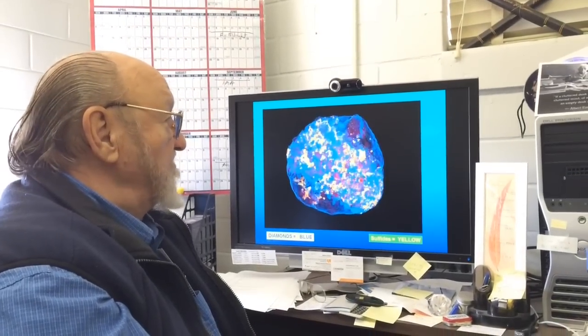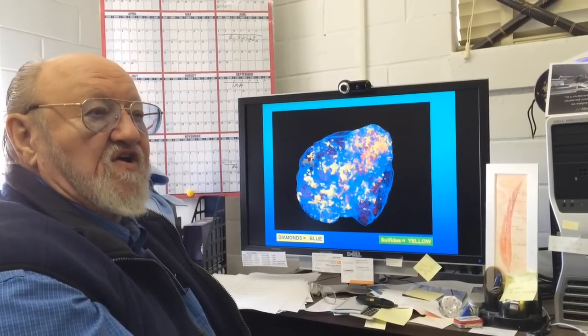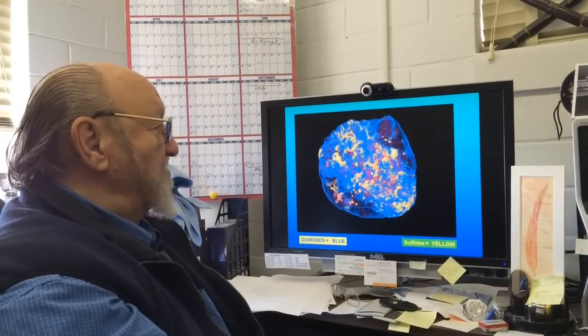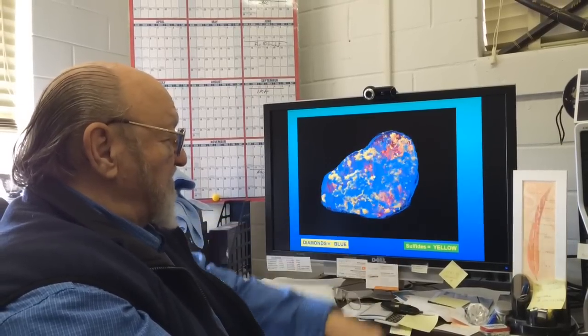And it reveals to us some of the origins of diamonds that we've been trying to figure out. Here we're looking at a three-dimensional recreation of this rock. We do what we call CAT scans — a kind of computer-assisted tomography that you do on your brain in the hospital. We take all these different slices and put them together and make a three-dimensional model, which shows only diamond in blue, and the sulfide minerals in yellow.